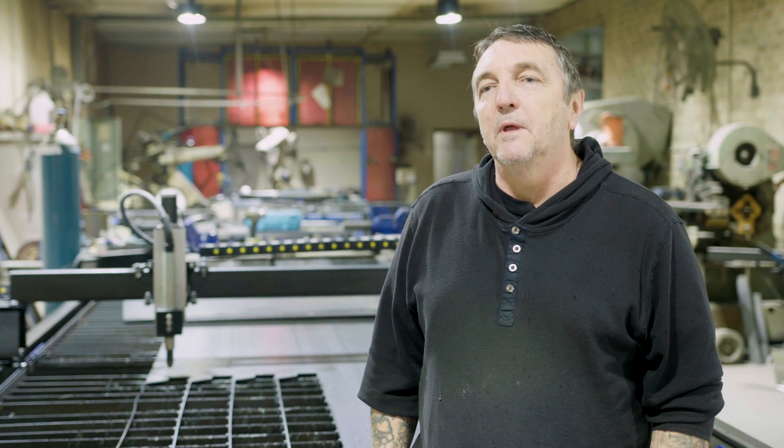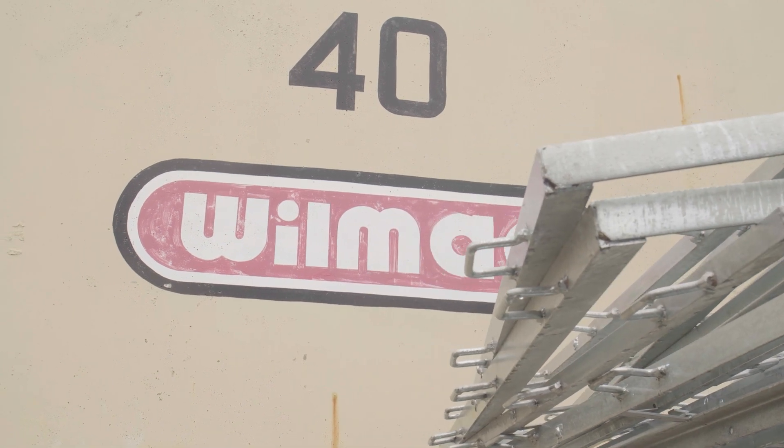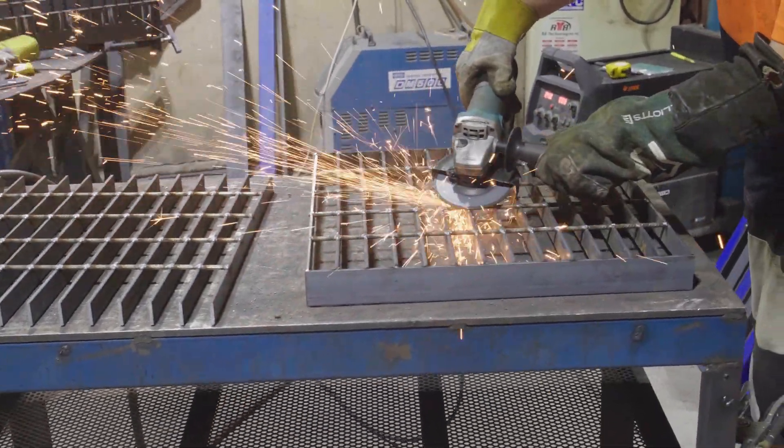Hi there, my name's Peter. I'm the owner and provider here at Wilmack. We produce mainly drainage grates, grating for concrete pits, driveway crossings, things like that. And sometimes they need to be a specific size where you can't buy merchant bar the size that you need to make the grate. So this machine here can cut the pieces that I need to make the grate precisely to the size that the customer needs.